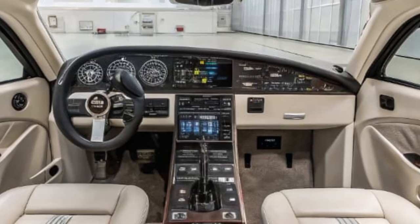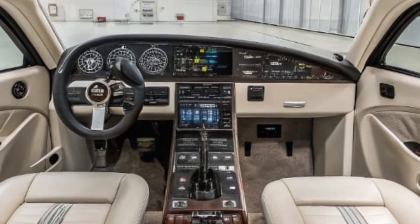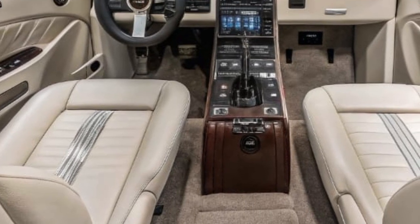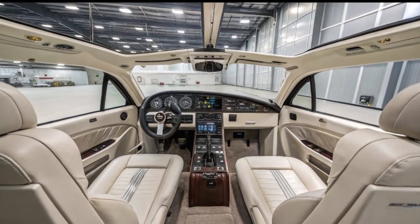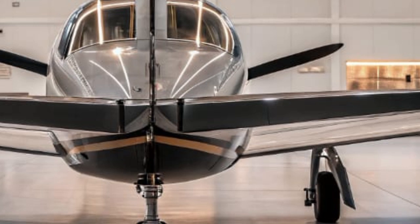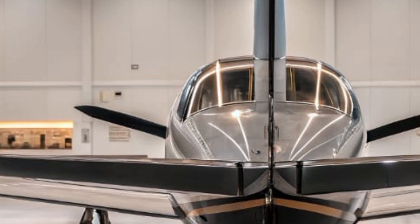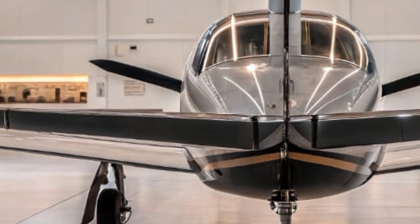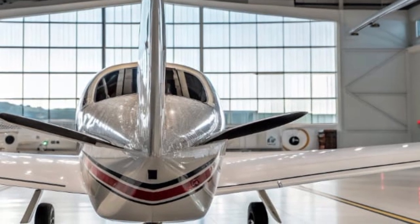What really makes the 2025 Mooney M20 stand out is its balance between high performance and owner usability. It's fast enough to rival turboprops on short to medium routes, but still small and efficient enough to be flown by a single pilot without a crew. Whether used for business travel, weekend getaways, or cross-country flights, this aircraft is built to impress. Its takeoff distance is just under 2,000 feet, and it can climb at around 1,500 feet per minute, making it capable of handling a wide range of runway types and weather conditions. Mooney has tested the aircraft extensively in hot and high scenarios, ensuring it performs well in diverse environments from mountainous terrain to coastal regions.